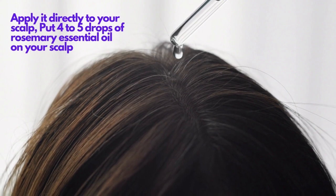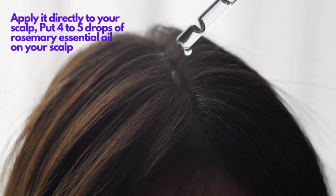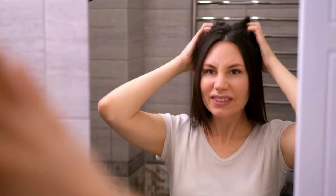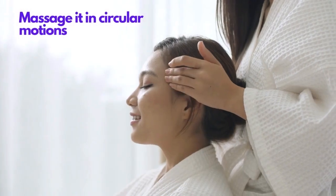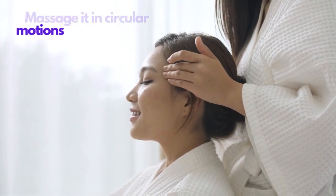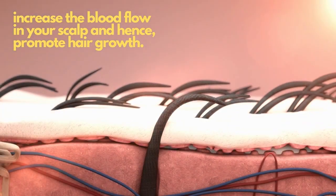To use rosemary oil for hair, apply it directly to your scalp. Put 4 to 5 drops of rosemary essential oil on your scalp with the help of a dropper and gently massage it in circular motions to increase blood flow and promote hair growth.